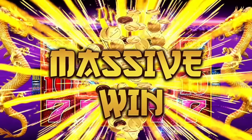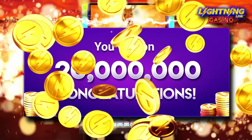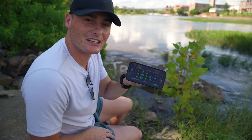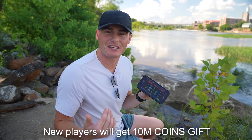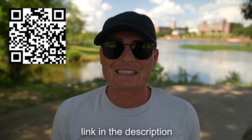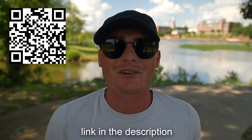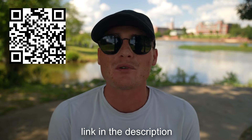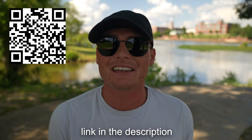New slot machines just launched like Dragon Link and Buffalo Gold, so make sure to get in on the fun. I just won 21 million coins and now I'm at 34 million. When you download this game, everyone starts off with 10 million coins — but now I'm actually up a bunch and it's just so much fun. Download Lightning Link Casino using the link in the description or scan the QR code right here on screen and get 10 million coins. Available on App Store and Google Play.